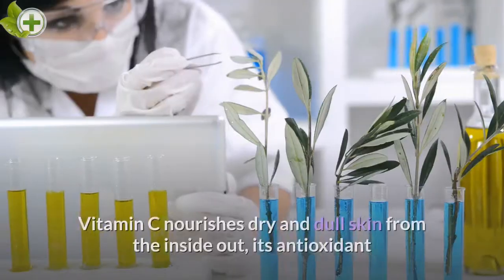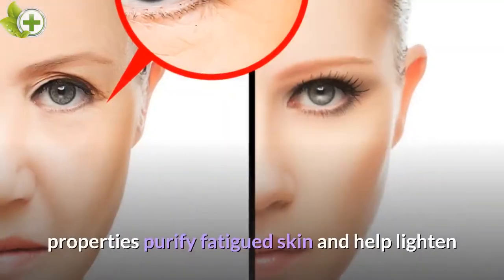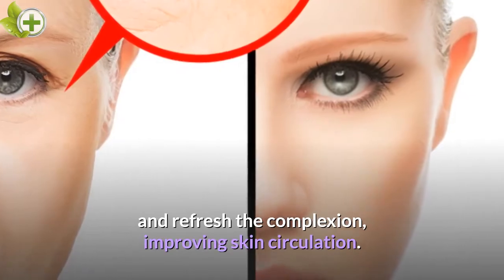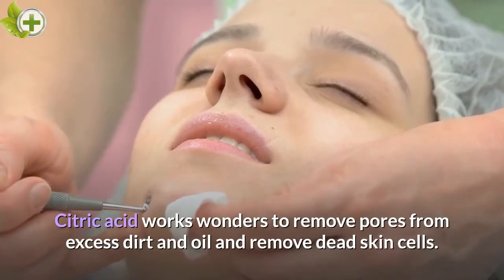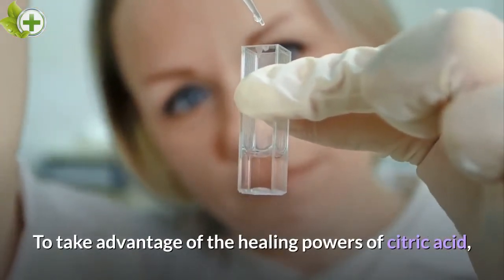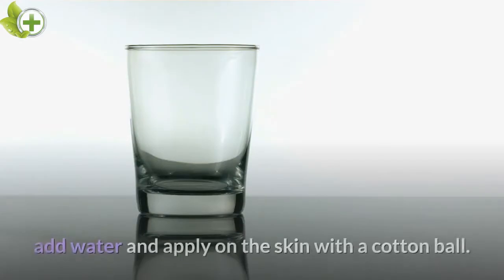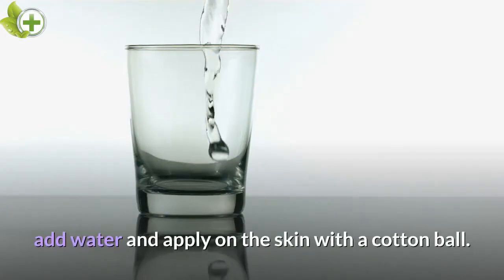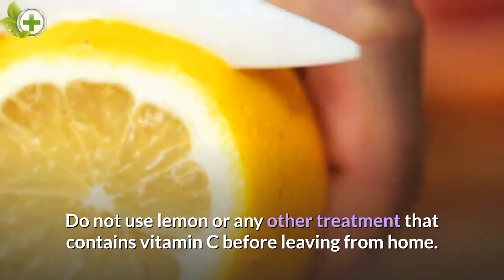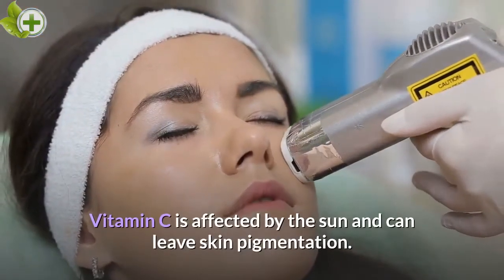Vitamin C. Vitamin C nourishes dry and dull skin from the inside out. Its antioxidant properties purify fatigued skin and help lighten and refresh the complexion, improving skin circulation. Citric acid works wonders to remove excess dirt and oil from pores and remove dead skin cells. To take advantage of the healing powers of citric acid, use a vitamin C serum or simply squeeze half a lemon into a bowl, add water, and apply on the skin with a cotton ball. Lemon will make your skin bright and clear. Do not use lemon or any treatment containing vitamin C before going outside, as vitamin C is affected by the sun and can leave skin pigmentation.